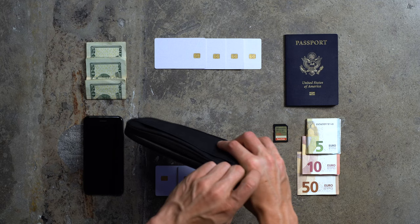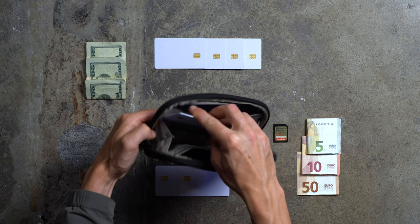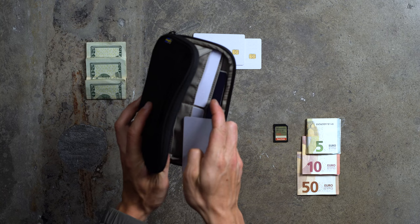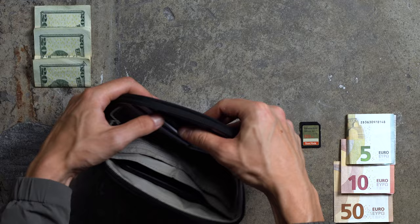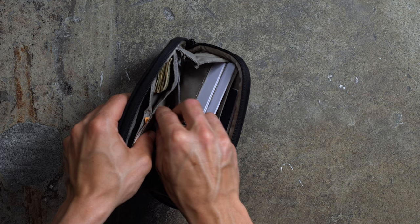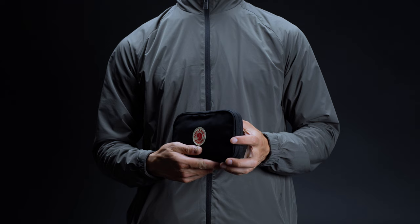Inside, the Kånken Travel Wallet comes with organizational provisions aplenty. On one side there's a soft fleece-lined pocket for storing your phone; on the other you'll find a slip that's perfectly sized for your passport. In the middle there are a series of dividers for holding your cards — one side sports four slots for holding your plastics, within which we were able to fit a total of eight cards doubled up. To the other side, Fjällräven has opted for two more card slots that also work great for tucking away cash. Finally, there's a zippered pouch for smaller essentials like SD cards.